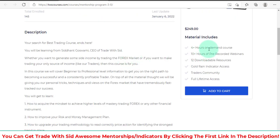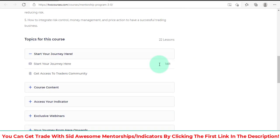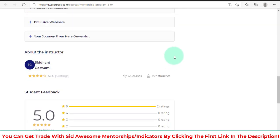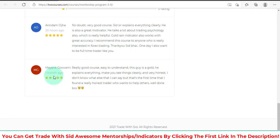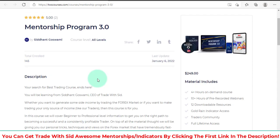The latest program has four hours of on-demand course content, ten hours of pre-recorded webinars, twelve downloadable resources, Gold Rain indicator access, a traders community, and full lifetime access. You pay once and that's it — one payment and you have access to all these great things. Some people have also left reviews right on the website.